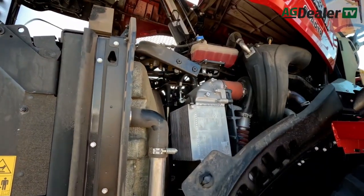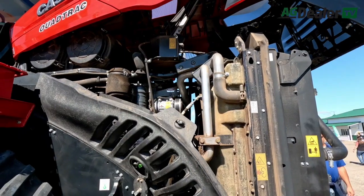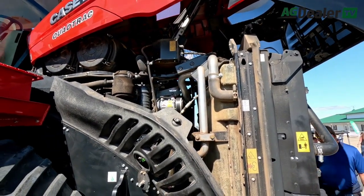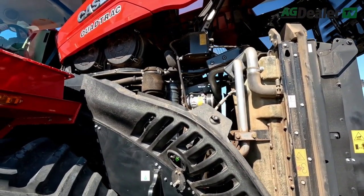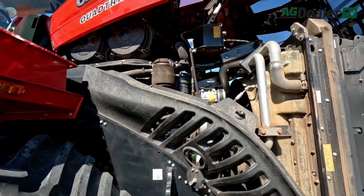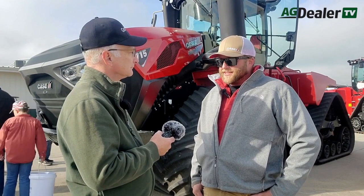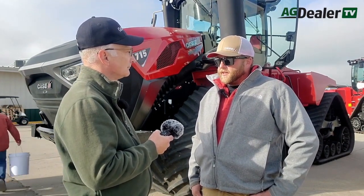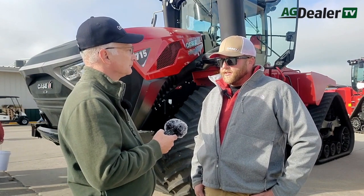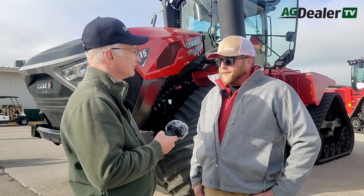So that's an FPT engine, like all of CNH's tractors and machines are running right now? Yes, that's correct. Our FPT engine — our Fiat powertrain — has been a very good engine builder for us across our tractor lineup. The four-wheel drive line like this machine features a 15.9, or 16 liter, FPT engine. The rest of our four-wheel drive line features our 13 liter FPT engine — a very good engine, but we went to a bigger power plant to get more horsepower out of that unit.